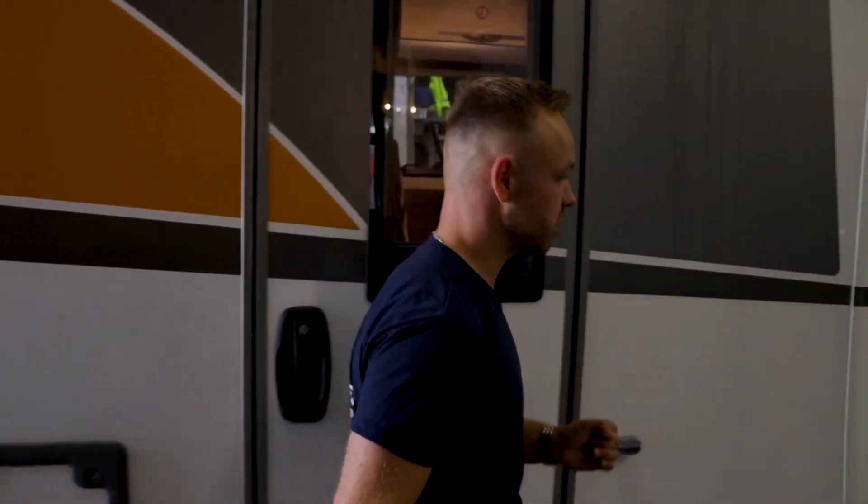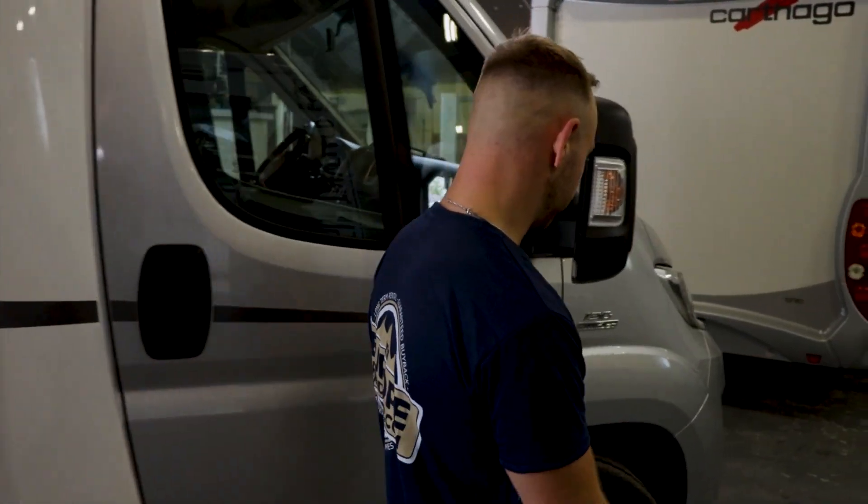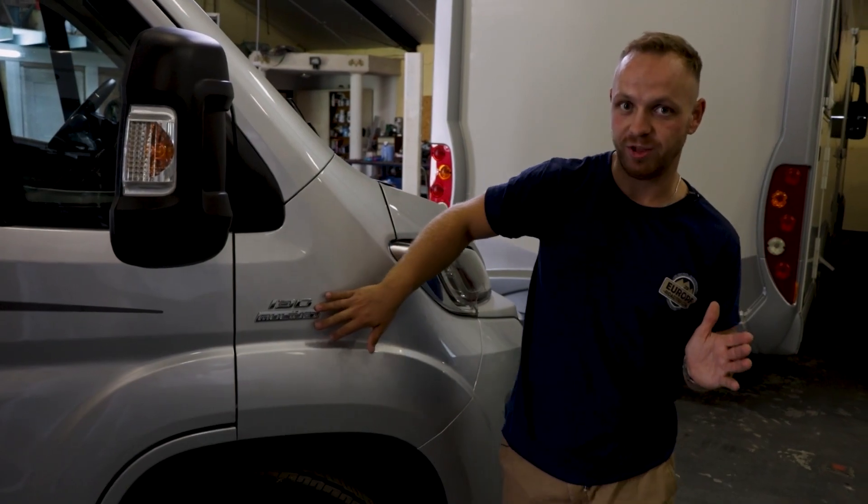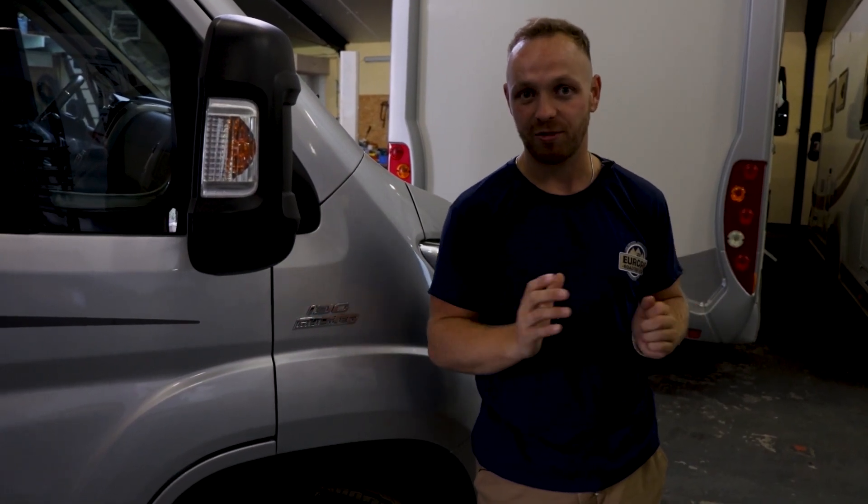I really like the colors of this specific edition — the orange and the dark gray really do it for me. This one is based on a 130 horsepower Fiat, and together with Iveco, Fiat makes the best and most popular engines when it comes to RVs in Europe.